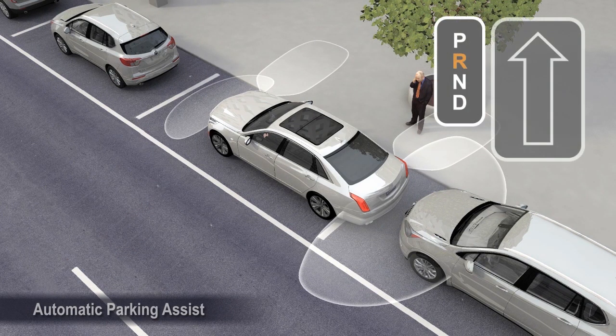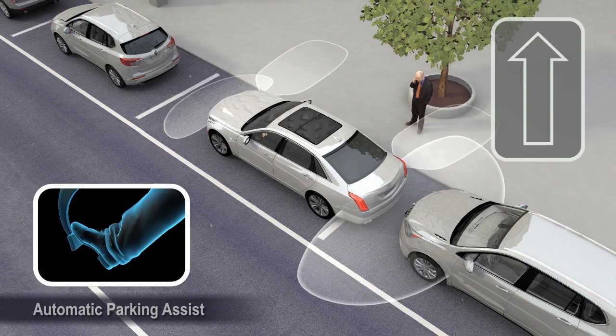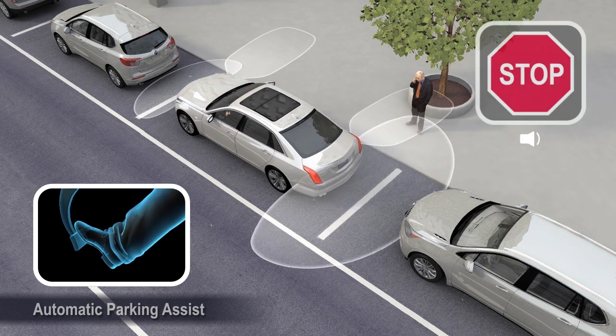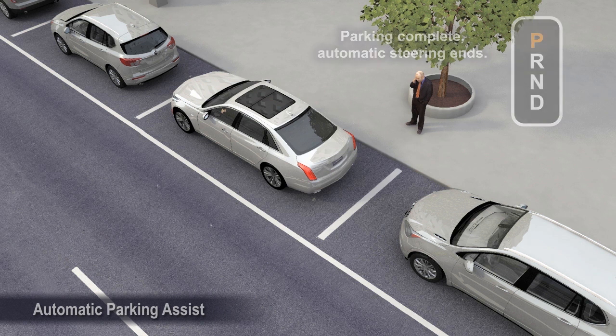When changing gears, allow the automatic steering to complete before continuing the parking maneuver. When automatic parking is done, the system displays a message, beeps, and automatic steering ends. Shift the vehicle to park.